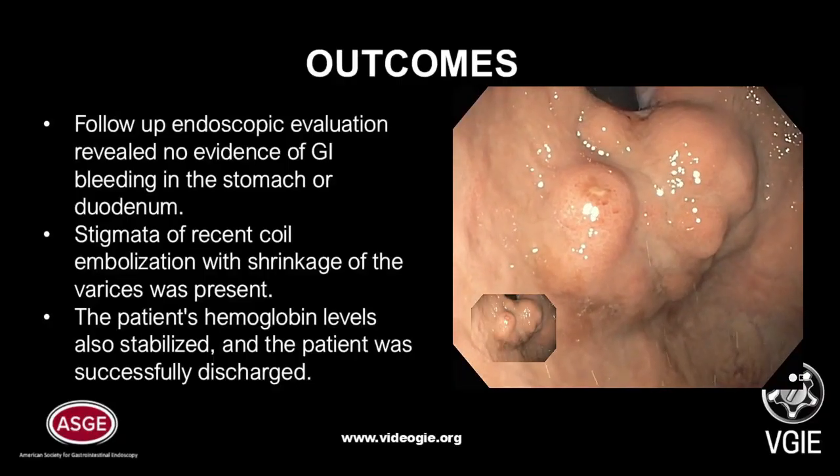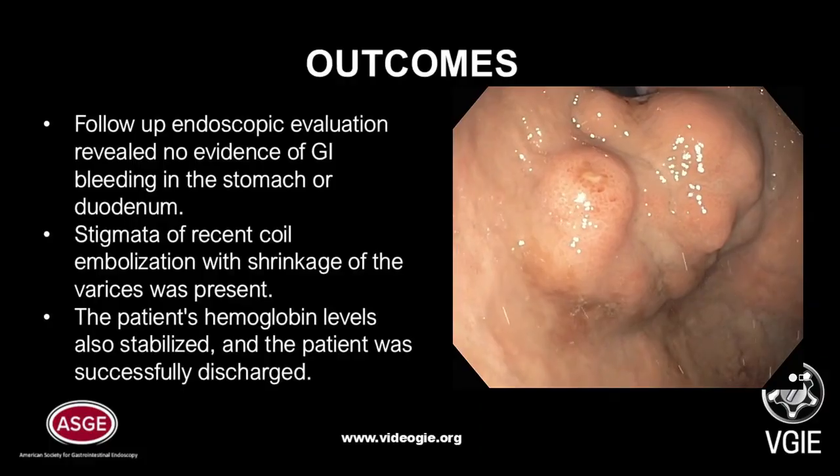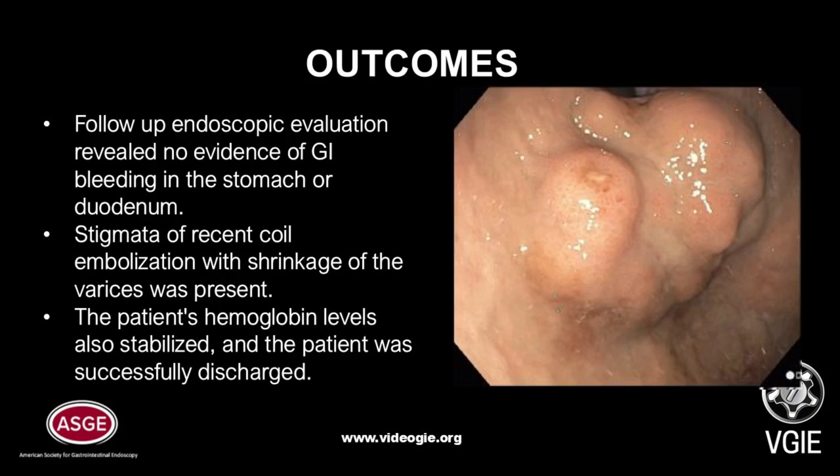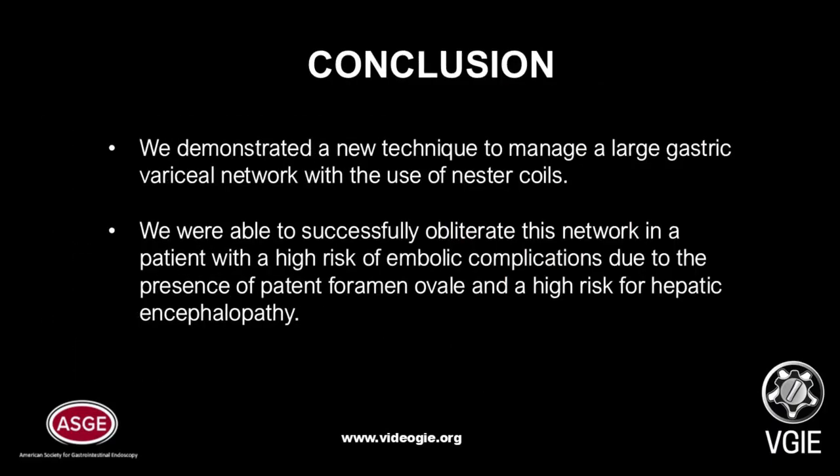On subsequent endoscopic evaluation, no bleeding was seen, and on follow-up, the patient's hemoglobin level stabilized. A repeat endoscopy the next day showed no active bleeding and shrinkage of the gastric varices was noted. The patient remained stable and was discharged 5 days after the procedure. In conclusion, we demonstrated a new technique to manage a large gastric variceal network with the use of nestor coils, successfully obliterating this network in a patient with high risk of embolic complications due to the presence of a patent foramen ovale as well as high risk for hepatic encephalopathy.